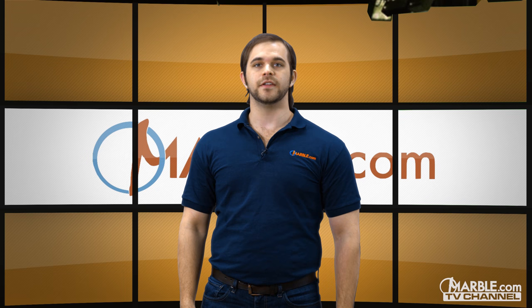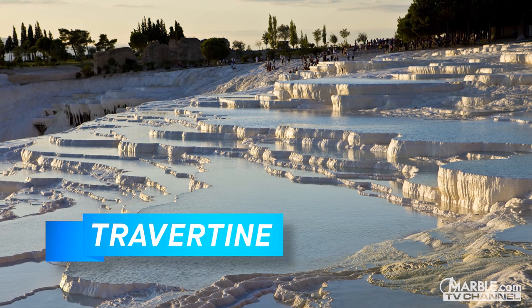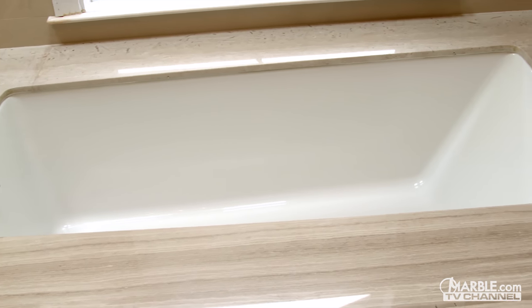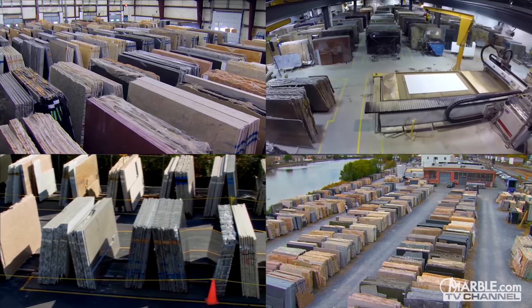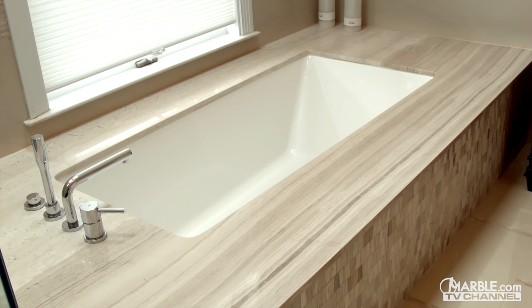Travertine is another unique and beautiful natural stone that is ideal for hot tub surrounds. Travertine is a form of limestone that is forged primarily in mineral hot springs all around the world. It is known for its consistent color, long streaks, and elegance. Travertine's soft look is perfect for this serene area. With a range of styles and colors to choose from, specifically from our large selection at Marble.com, you can easily find the perfect match for your hot tub surround.